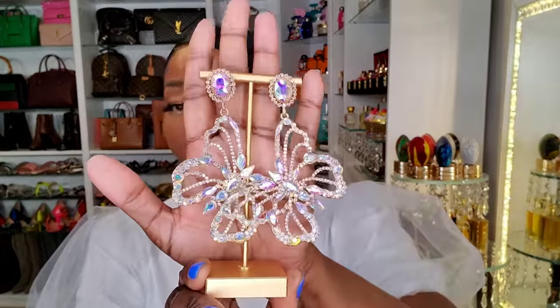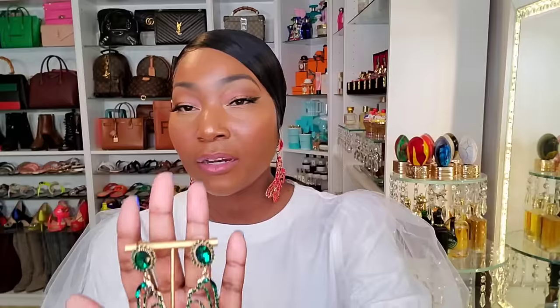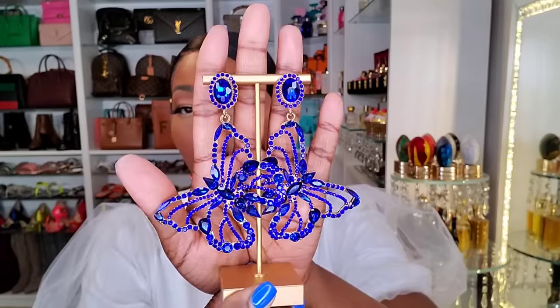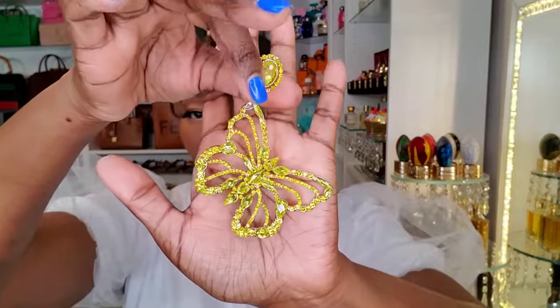Let me show y'all some of the colors I have. I have the AB crystal, which is that iridescent kind of color — so pretty. I have this beautiful emerald green — gorgeous, look at that sparkle. Next up we have this beautiful bright cobalt blue, which has me written all over it, one of my favorite colors. We have gold, we have silver. I also have clip-on style for my clip-on girls — clip-on in silver and AB, this gorgeous yellow, and the multi-colored butterfly as well. These butterflies are just everything — super pretty, super cute, perfect for spring and summer.